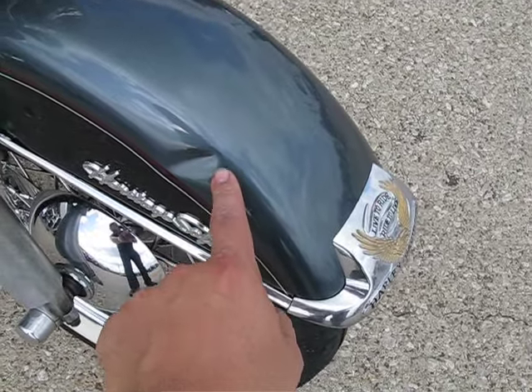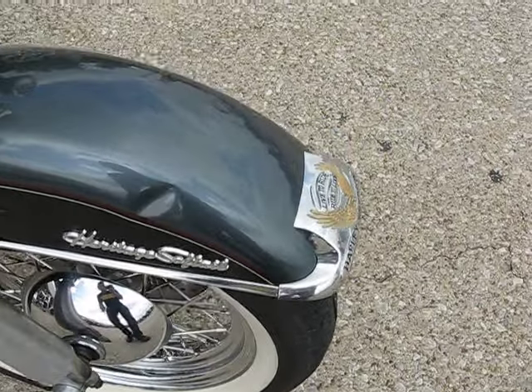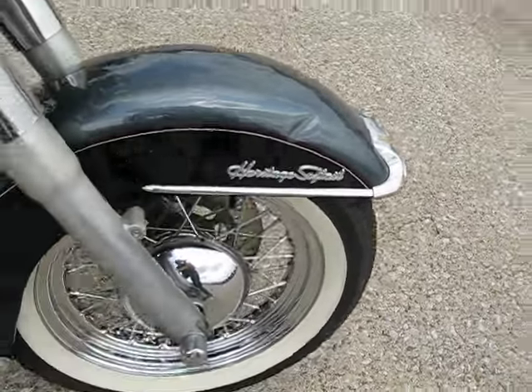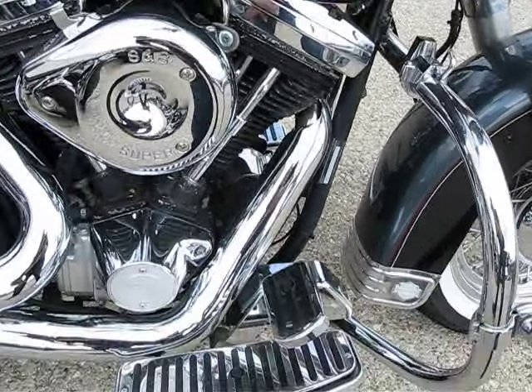There's a pretty good dent here in the fender. It could have been from transportation or something falling onto it, leaving a little bit of a paint chip there as well. Other than that, the fender looks really good and the rest of the paint's not too bad.